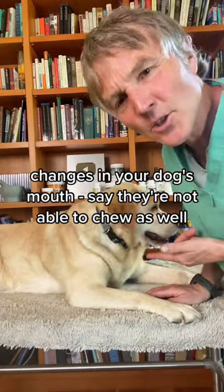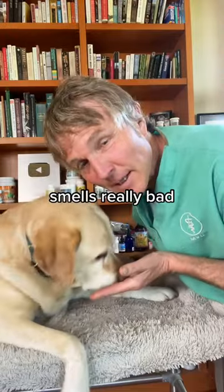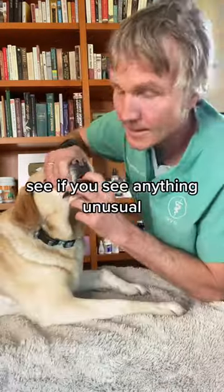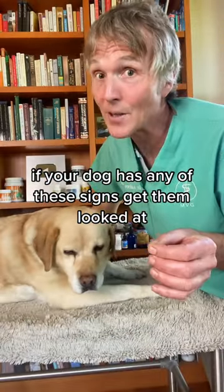Number three: changes in your dog's mouth. Say they're not able to chew as well on one side, or their breath smells really bad. Most of us are just going to think our dog has dental disease — that's not always the case. See if you notice anything unusual, like a small growth.